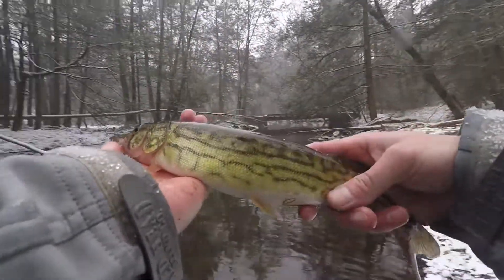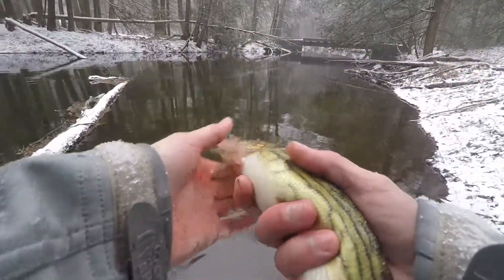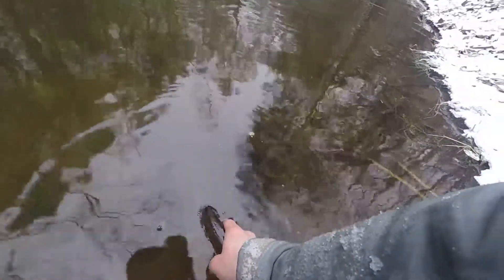Hopefully you guys can see it — it's snowing pretty good, I don't know how my lens is looking. But here we go, get him back in. First pickerel in a while, knew there was some in here. Off he goes.